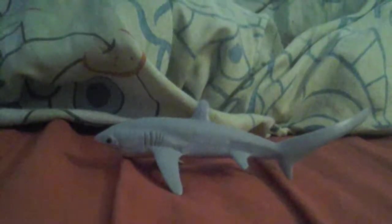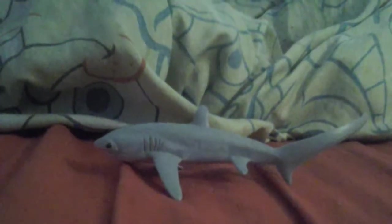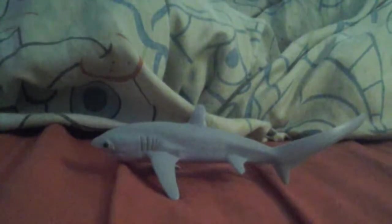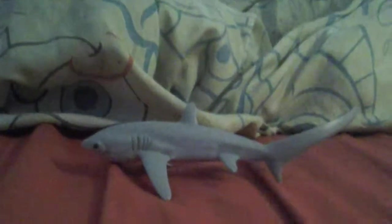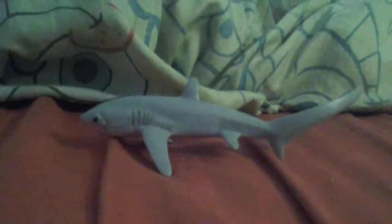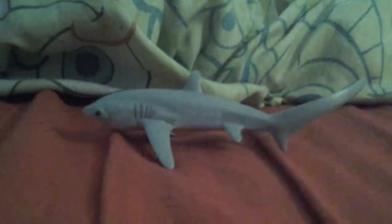Hey guys! Welcome back to Acrispland. Today I'm looking at the review of the disc. This is Safari Limited Wild Safari 2014 Thresher Shark.